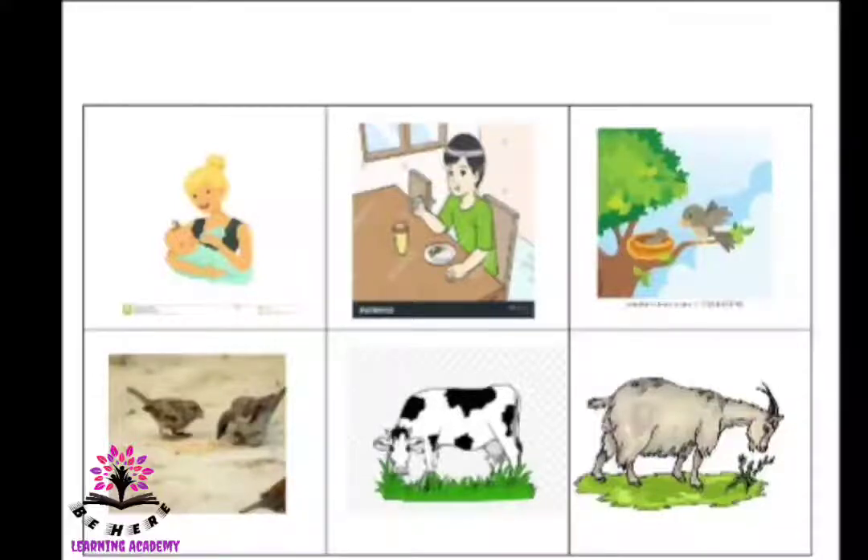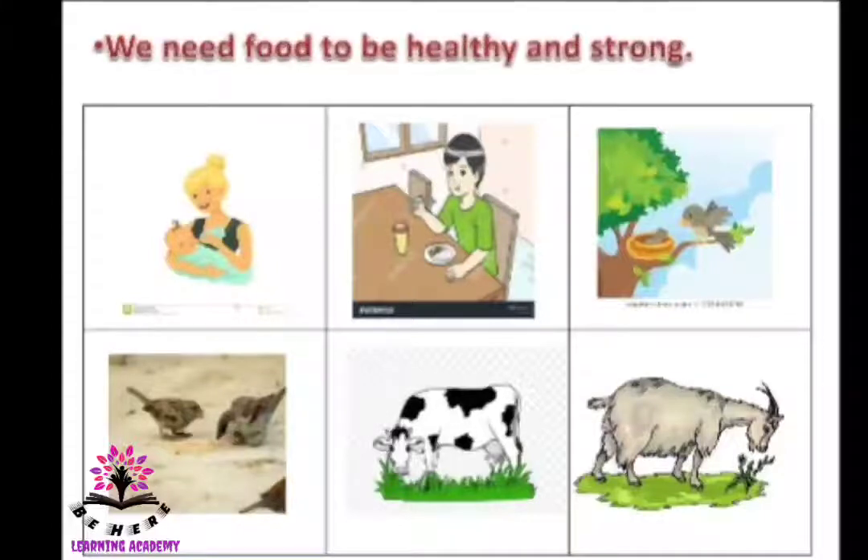In the fifth picture, the cow is having grass so that it can give milk. In the last picture, the goat is having plants — plants and grains are the food items of the goat — so the goat is having plants to give milk, and we also use goat meat. So we need food to be healthy and strong.